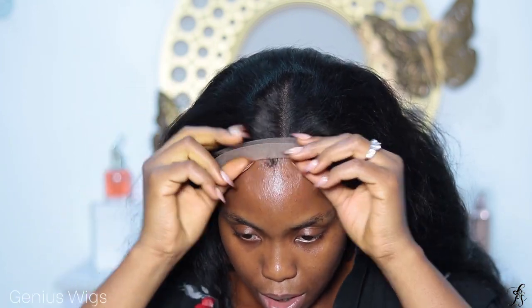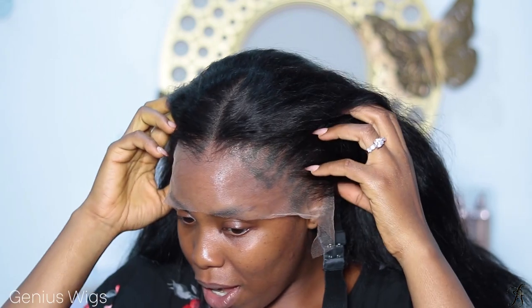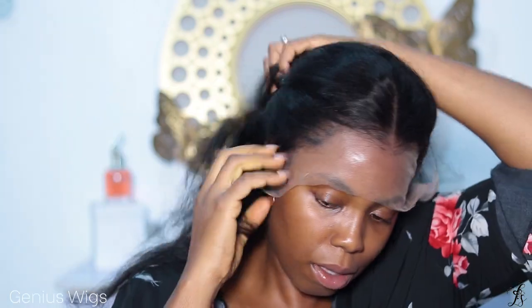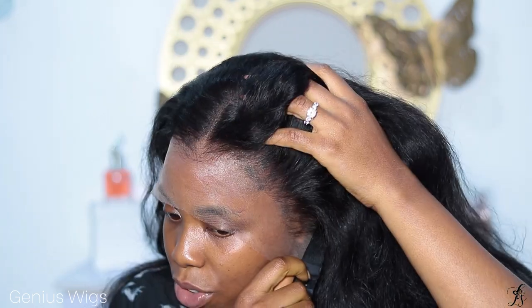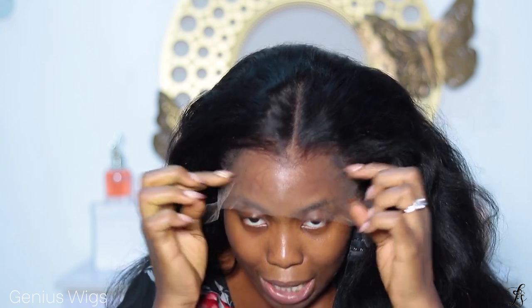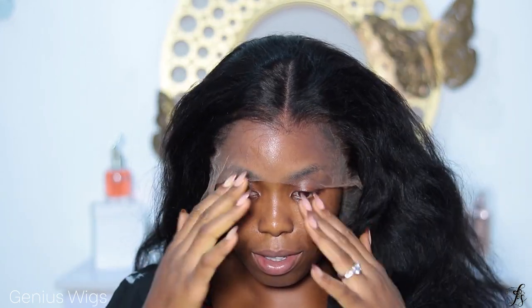It looks just like my natural hair — look, you see how this place goes forward and this place goes in. Oh my god. I'm having literal goosebumps. This is like the best wig I've ever seen in my life. Do you not want the work you would have to go through to get your lace to look like this — the tinting, the plucking — and just out of the box this looks this way? I cannot, I'm in shock.